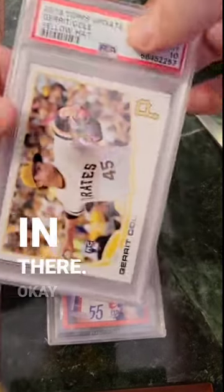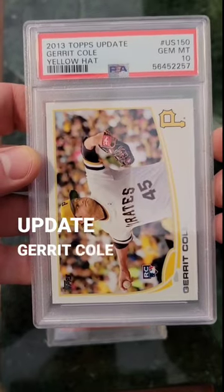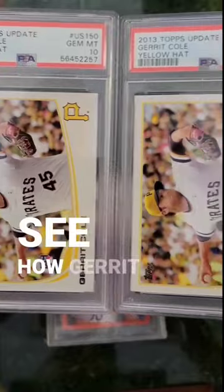Two of them in there. We got a 2013 Topps Update Garrett Cole — looks like a 10. And another one, two of those. Let's see how Garrett Cole does.